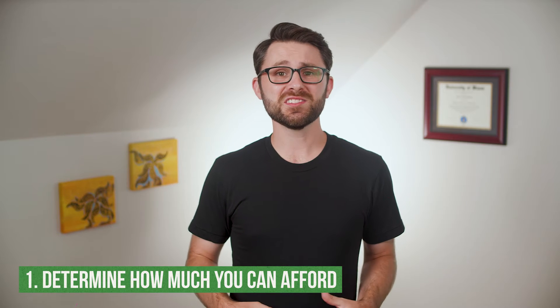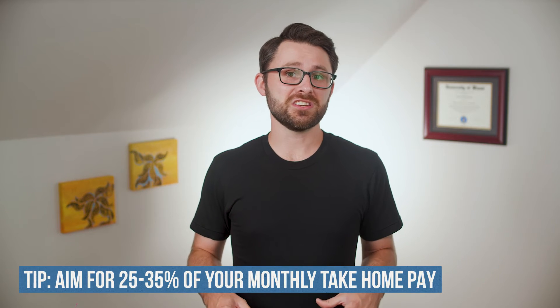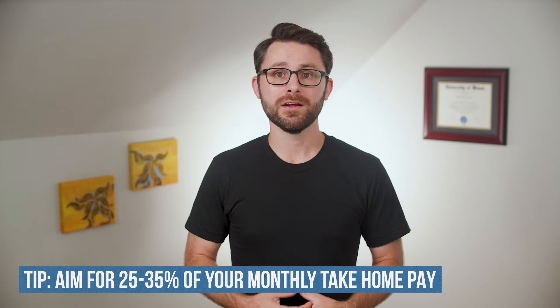Step one is to determine how much you can afford to spend on rent every month. This is both a very personal and a very important financial decision. Your rent is most likely going to be your largest monthly expense, and it will largely determine where you can live and how many square feet you get. When determining a monthly rent budget, you need to focus on both your income and your future financial goals. My suggestion is to spend somewhere between 25% and 35% of your monthly income after taxes on rent.